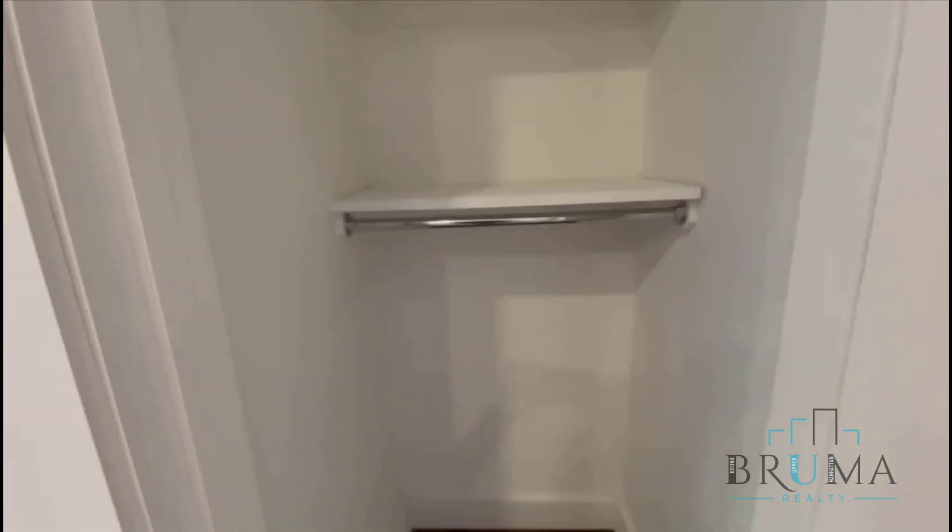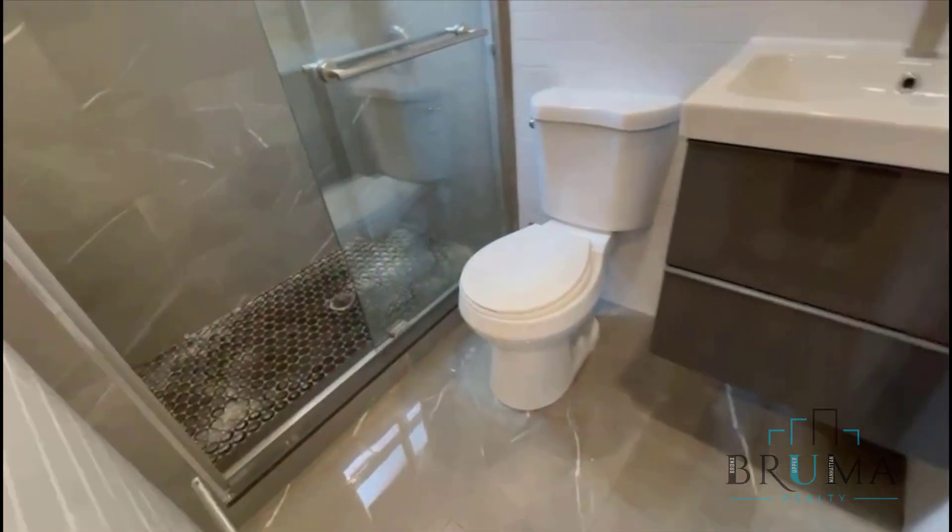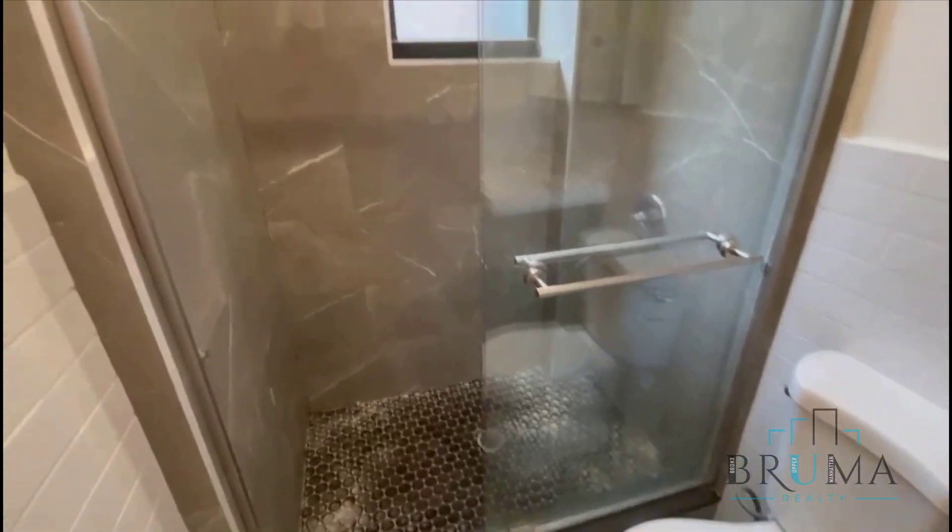Very deep, lots of space. And the bathroom here has brand new tile and a walk-in shower.